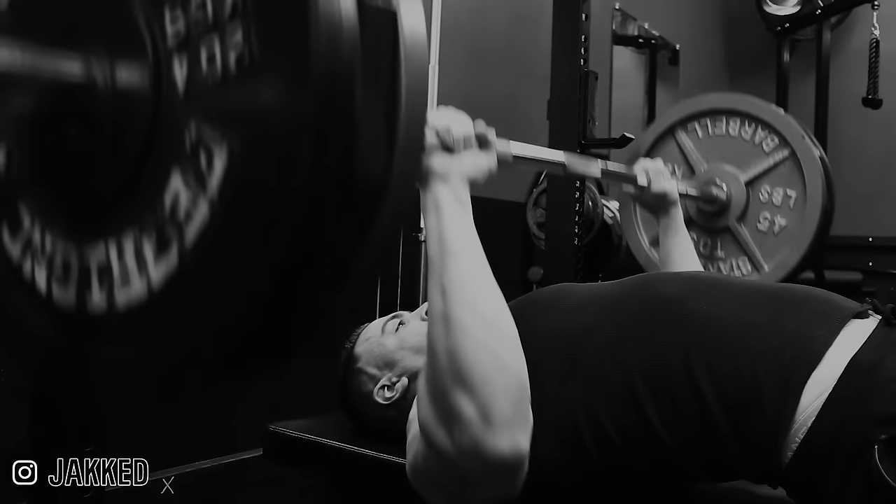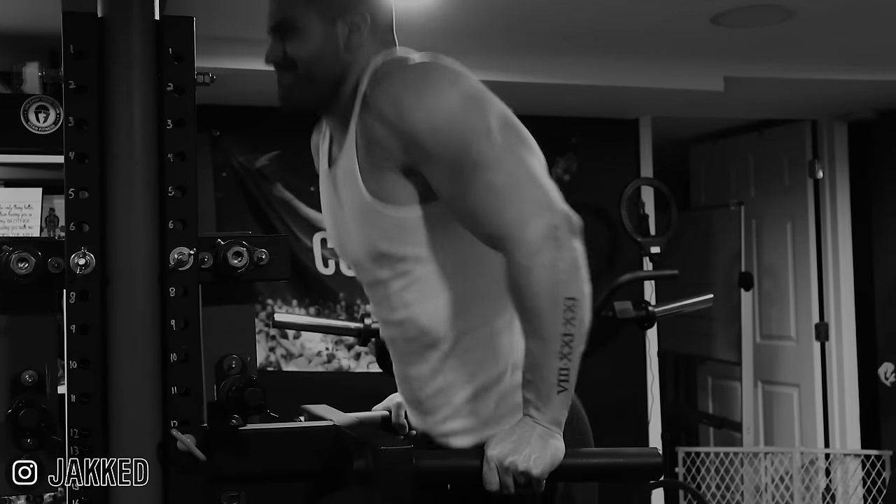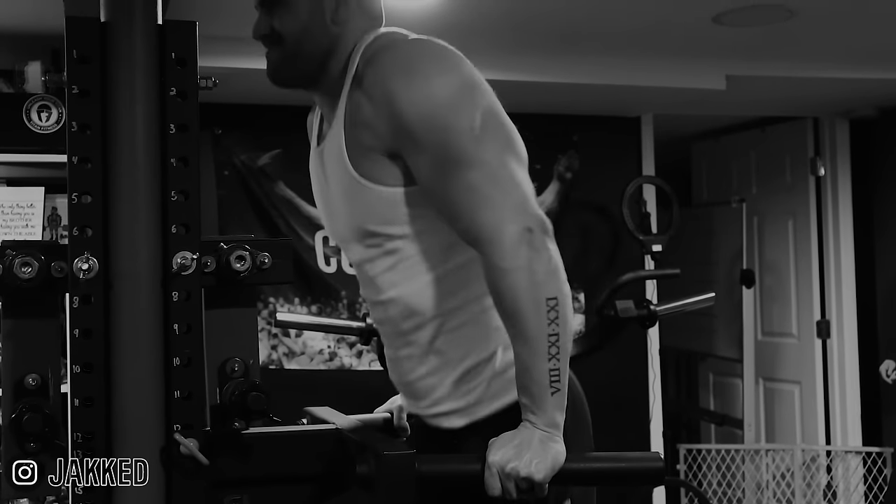Every time you're benching, flat pressing, doing incline presses, or doing dips, you're hammering your front delts every single time. And if you're doing that and then dedicating the majority of your shoulder training to overhead pressing, that's completely overkill for most people. And even worse, the side and rear delts are getting minimal activation there.